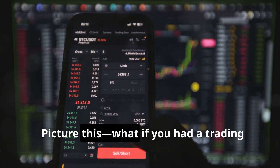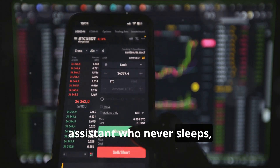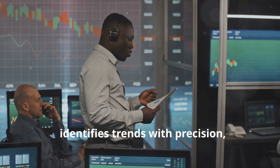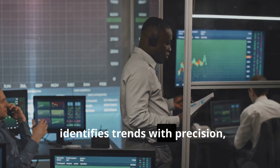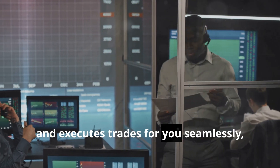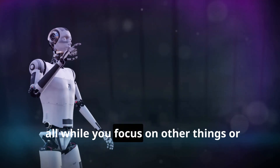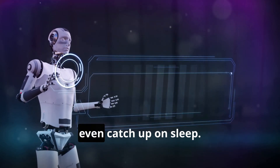Picture this. What if you had a trading assistant who never sleeps, works around the clock to analyze markets, identifies strengths with precision, and executes trades for you seamlessly — all while you focus on other things or even catch up on sleep.